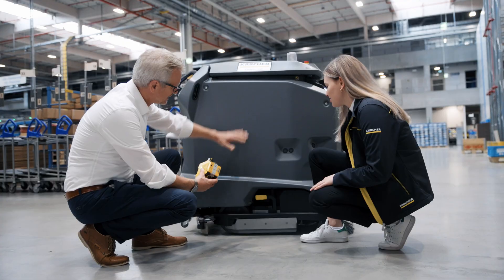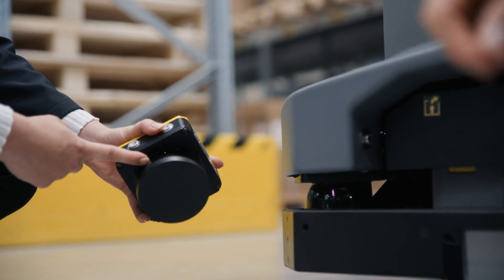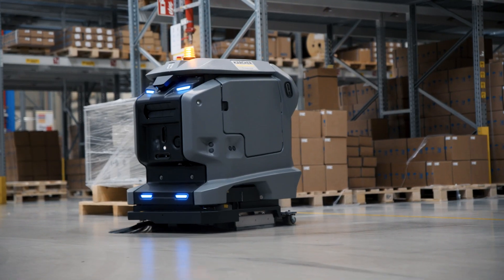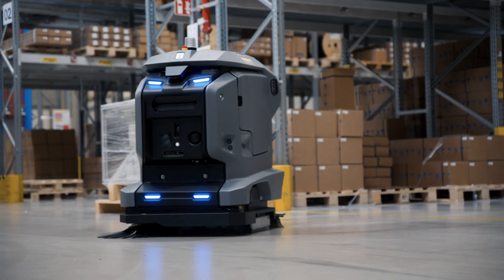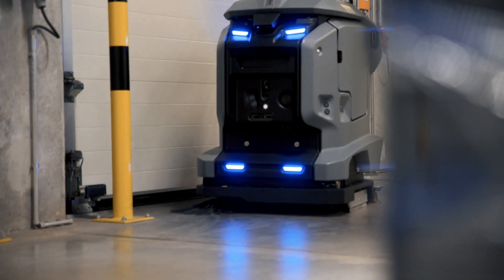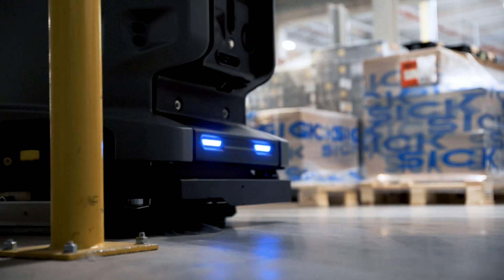Kärcher took advantage of this too, of course. In SICK, we have found a very experienced development partner who also supported us expertly with certification. Lots of things were tested and ironed out, so that now we have one of the few scrubber dryers on the market that has been safety certified to all the relevant standards, even by an external body.